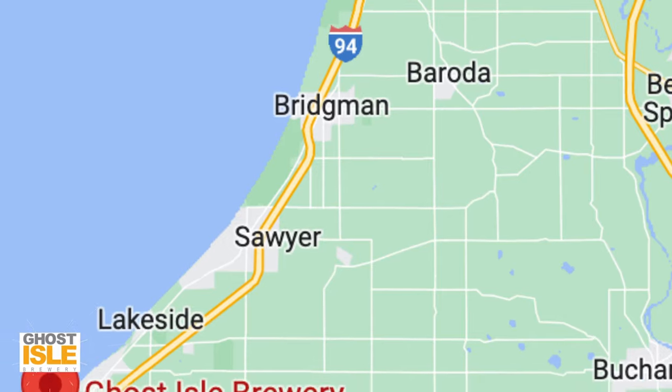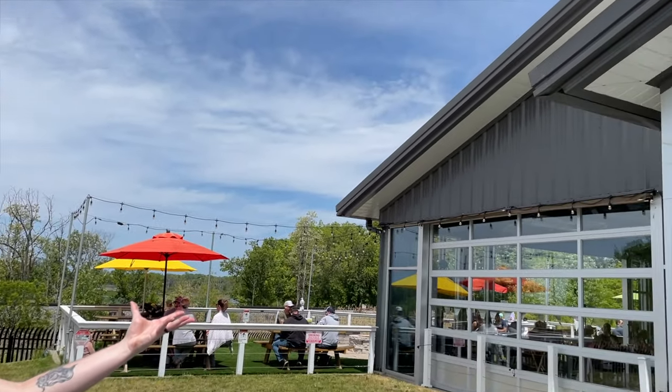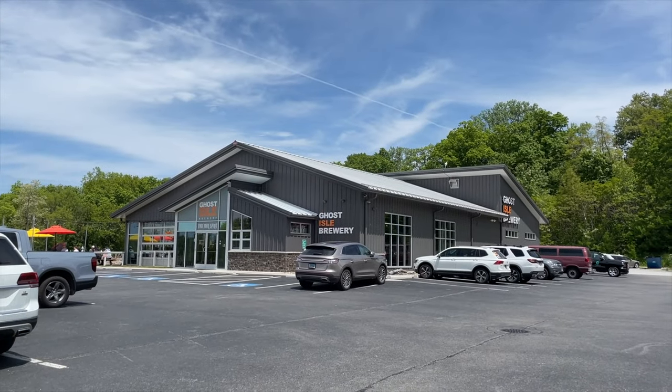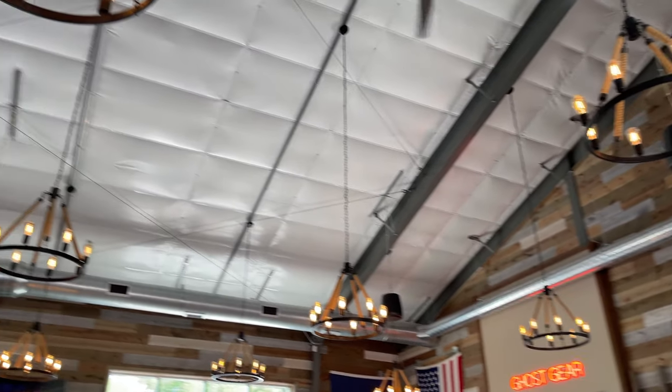Our 20-minute commute was to our final stop, Ghost Isle Brewery in New Buffalo, Michigan. Ghost Isle offers a full kitchen, brewery, and bar. The name Ghost Isle is based off an actual ghost island that sits out in the wetlands to the left and west of the brewery — it's thought to have spooky activity attached.